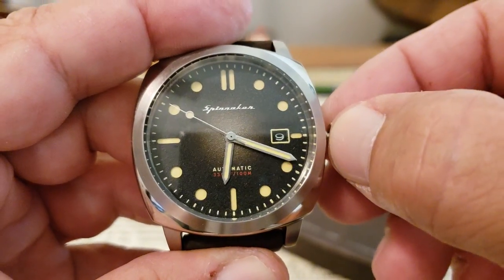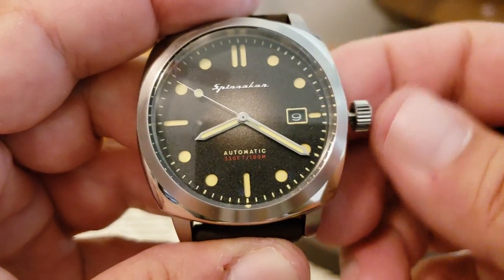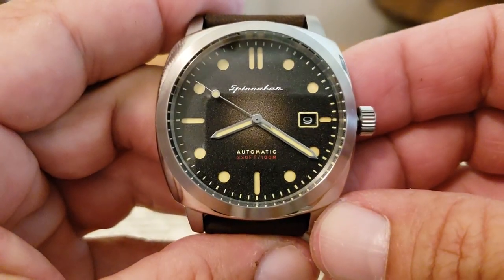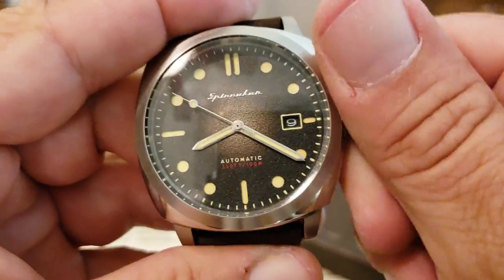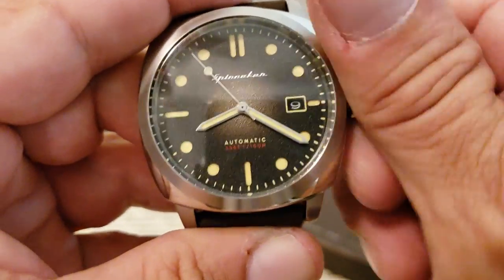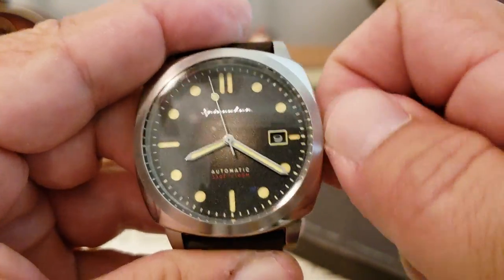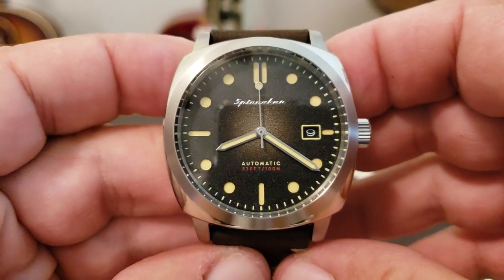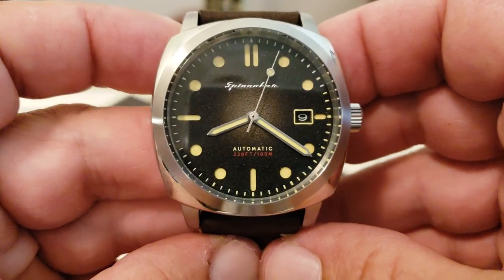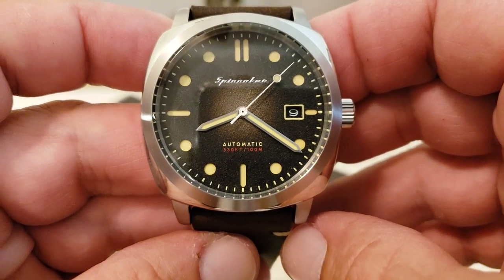As I pull that out and pop it, you can see we're dealing with a Seiko NH35 movement on this watch. So it is hacking, hand-winding, with a screw-down crown, even with that 100 meters water resistance. With the NH35 you get hacking, hand-winding, 21,600 vibrations per hour, and a date window at the 3 o'clock position.